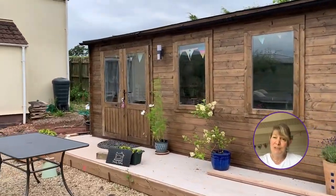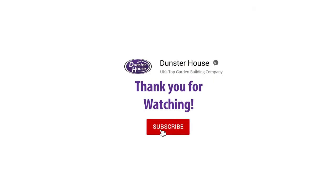And it just looks so lovely. That's it for another episode of Dunster House TV. Join us again next week as we go and explore another customer's garden. Hit that like and subscribe button so you never miss an episode.